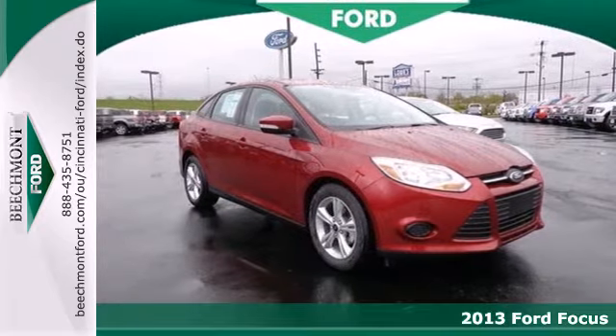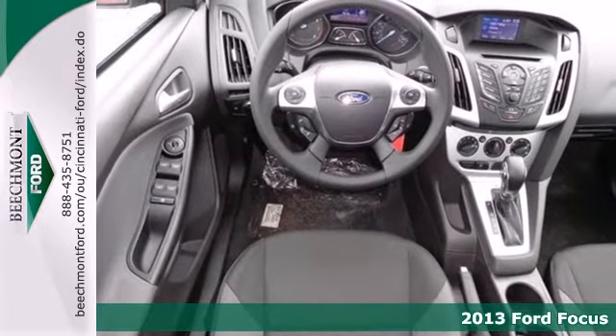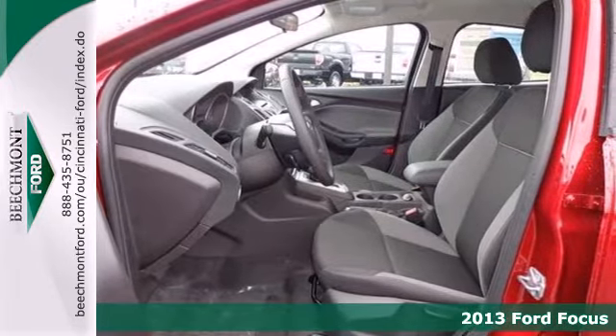It's a 2013 Ford Focus. It absolutely revs to life and then you're off. Its cornering ability is impeccable and it's just plain fun to drive.